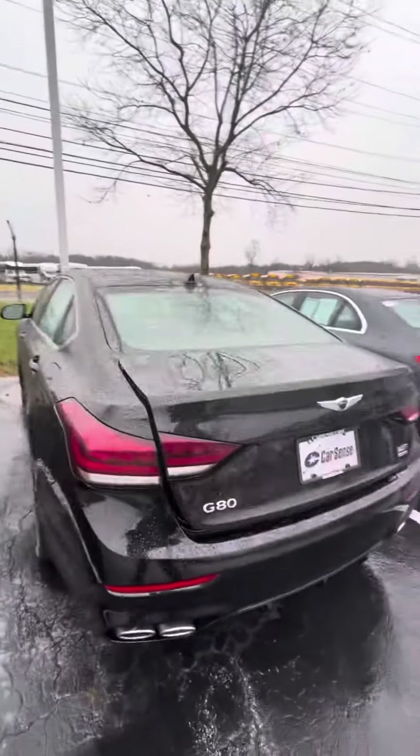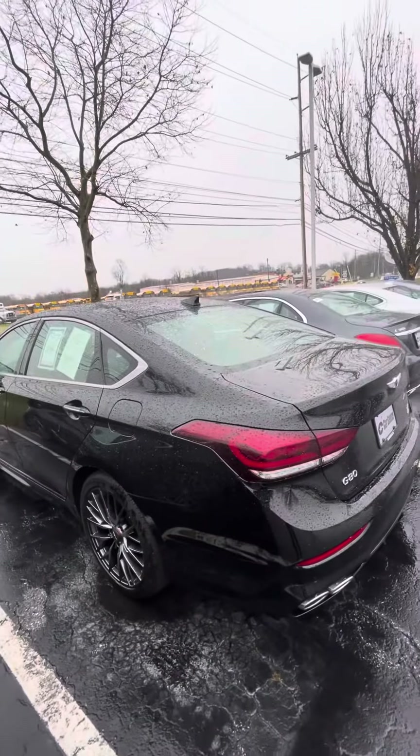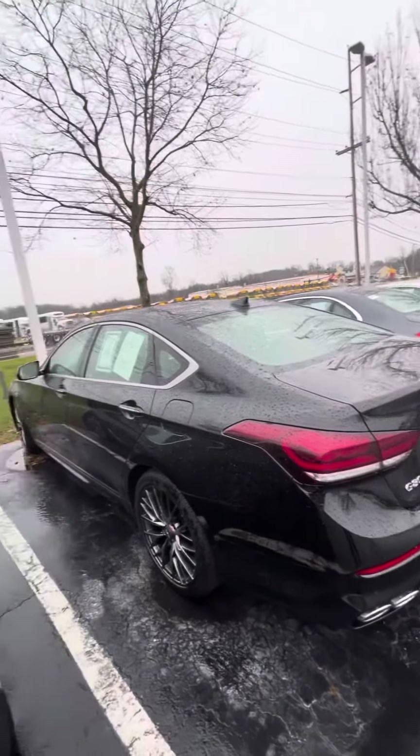I'd love to set up a time for you to come in and actually take it for a test drive and see it in person. A video kind of helps with the pictures — pictures kind of don't do it justice, so the video would show it as well.